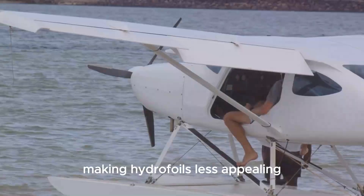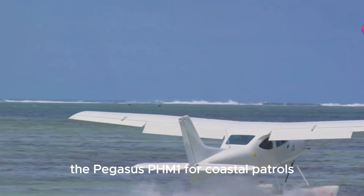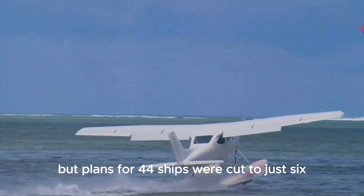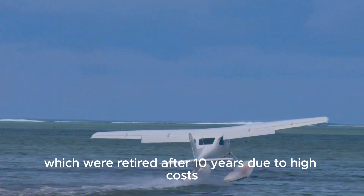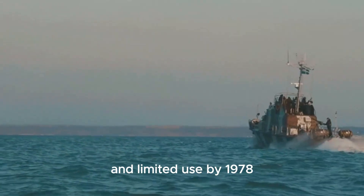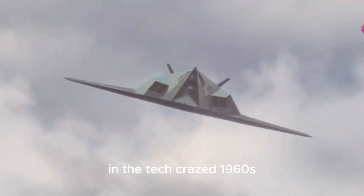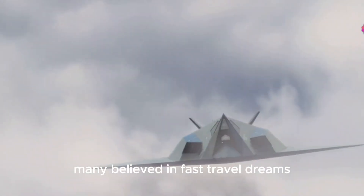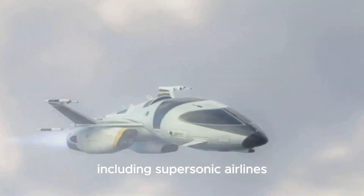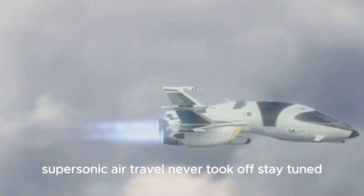The Navy built a smaller hydrofoil class, the Pegasus PHM-1, for coastal patrols, but plans for 44 ships were cut to just six, which were retired after 10 years due to high costs and limited use. By 1978, funding was cut, ending further projects. In the tech-crazed 1960s, many believed in fast-travel dreams, including supersonic airliners. In my next project, I'll dive into why mass supersonic air travel never took off. Stay tuned.